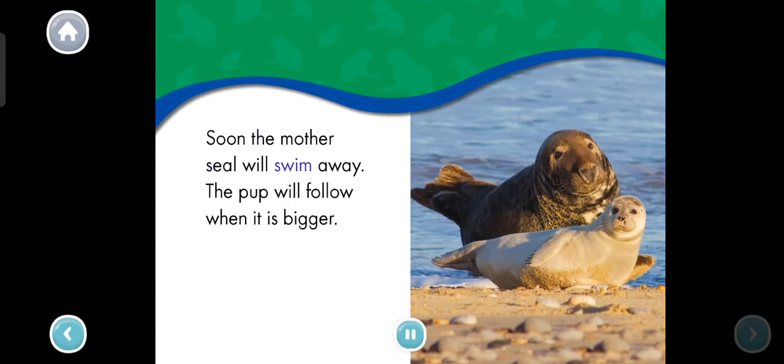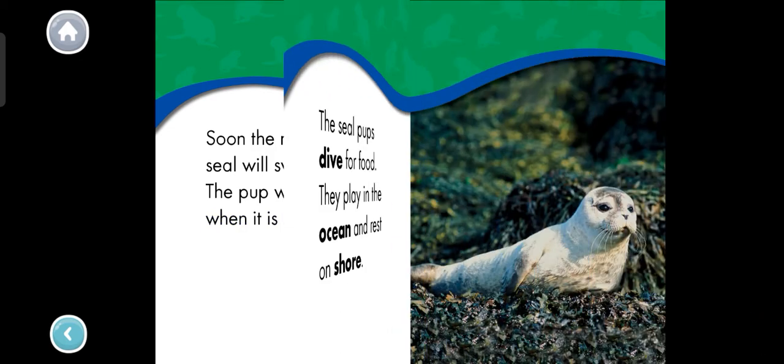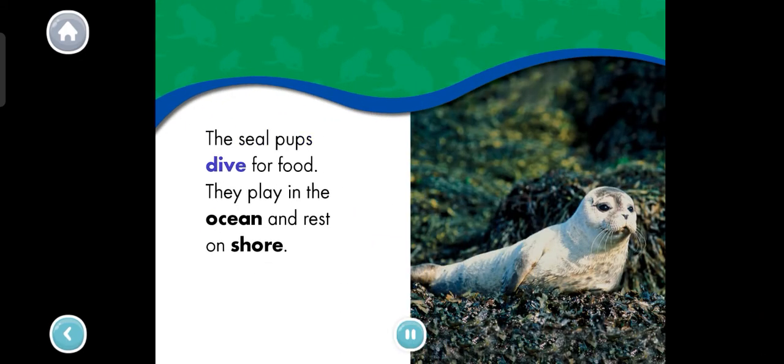Soon the mother seal will swim away. The pup will follow when it is bigger. The seal pups dive for food. They play in the ocean and rest on shore. We learned so much about seal pups. Thanks for reading with me!